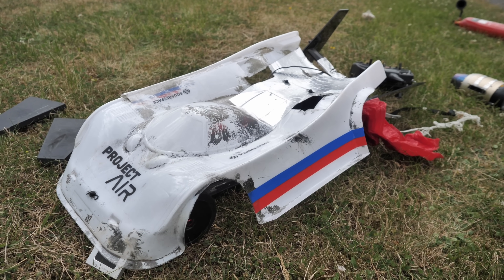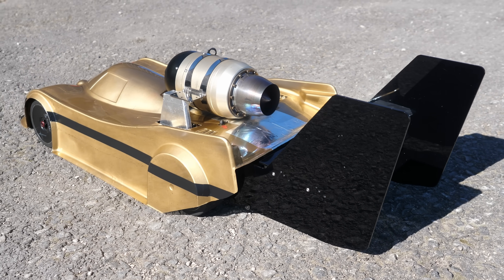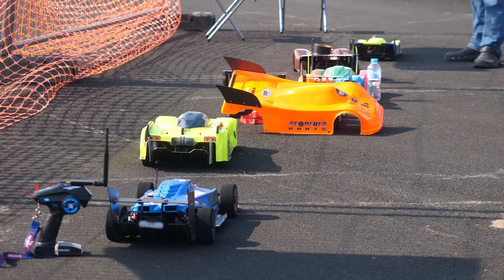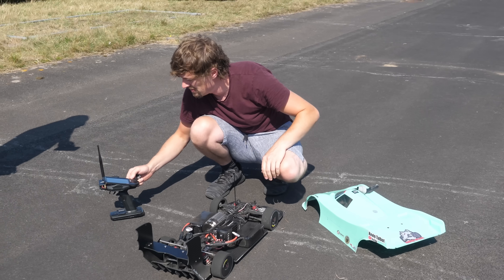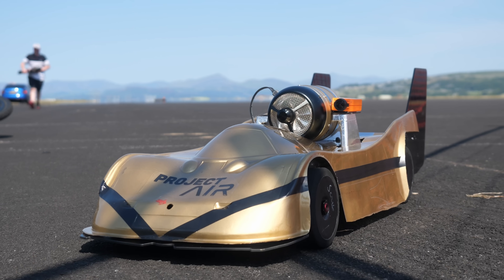My whole mentality is that the best way to learn is to push things until they break, and with this kind of project, unfortunately, breaking usually means some sort of spectacular crash. Of course, you seem to enjoy this kind of thing — crash, rebuild, crash again — so that's what I did next. Thankfully, the engine somehow survived completely unscathed, so I set to work rebuilding the car for a test at a much wider track, at a speed running event called Rosser in Wales, where people were running essentially the same car, an Arma Limitless, but without a big jet engine strapped to the top.